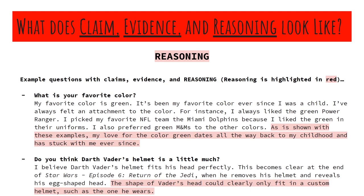So here we go. What is your favorite color? My favorite color is green — it's been my favorite color ever since I was a child, I've always felt an attachment to the color. There's the claim. Now here's the reasoning: as is shown with these examples, my love for the color green dates all the way back to my childhood and has stuck with me ever since. It's almost like a mini conclusion of your claim. And for Darth Vader: the shape of Vader's head could clearly only fit in a custom helmet such as the one he wears.